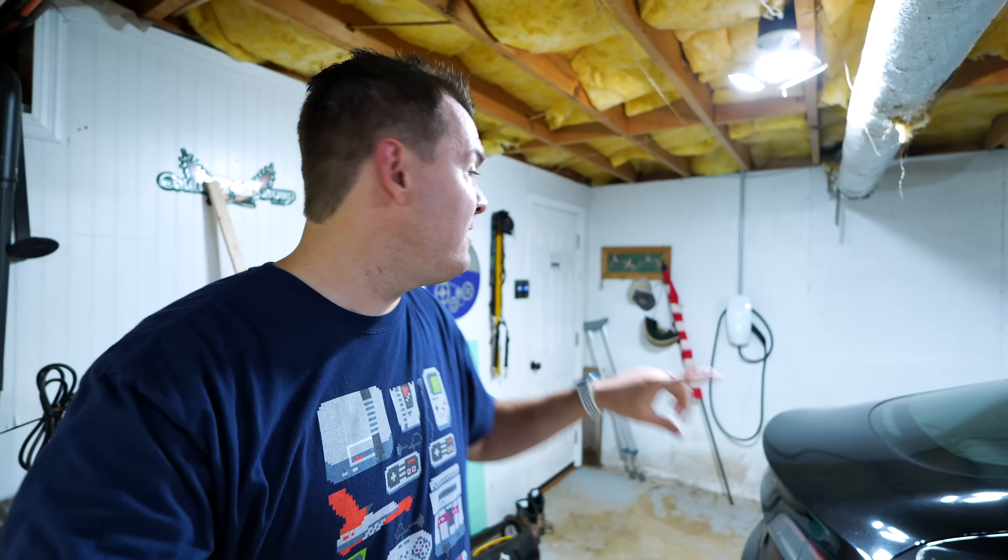Another really useful automation here in the garage is on school day mornings — when that door to the house opens up to go to the garage, the Tesla will automatically unlock for Chris's son to get in to go to school. I need this automation because my kids are always running out to the garage and trying to get in but they have to wait for me — so I'm going to steal this automation.